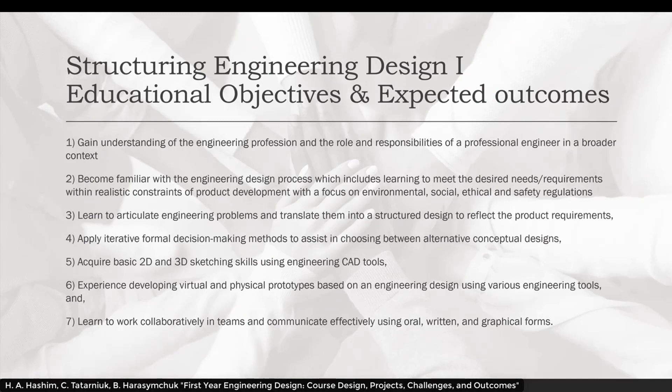The objectives and expected outcomes of the course were to gain an understanding of the engineering profession and the role and responsibilities of a professional engineer in a broader context. Students become familiar with the engineering design process, including meeting desired needs and requirements within realistic constraints of product development, with a focus on environmental, social, ethical, and safety regulations. Students learn to articulate engineering problems and translate them into a structured design, apply iterative formal decision-making methods to choose between alternative conceptual designs, acquire basic 2D and 3D sketching skills using CAD tools, develop virtual and physical prototypes, and work collaboratively in teams, communicating effectively using oral, written, and graphical forms.